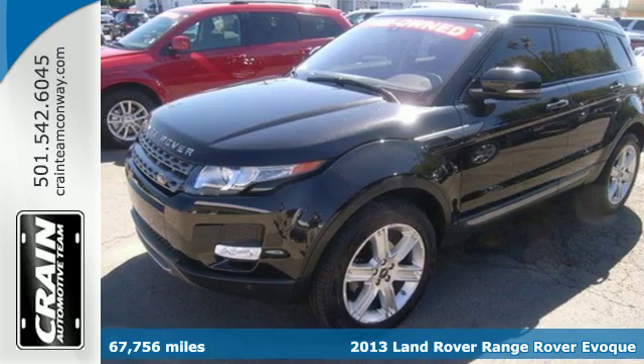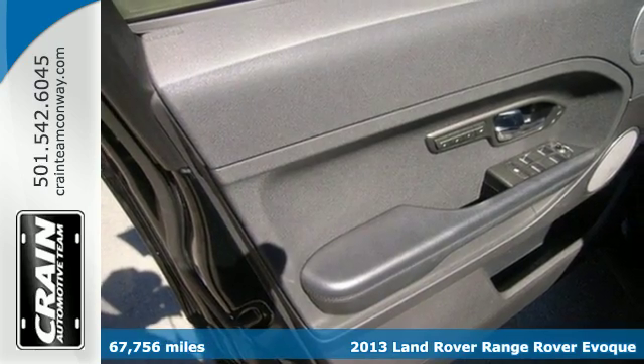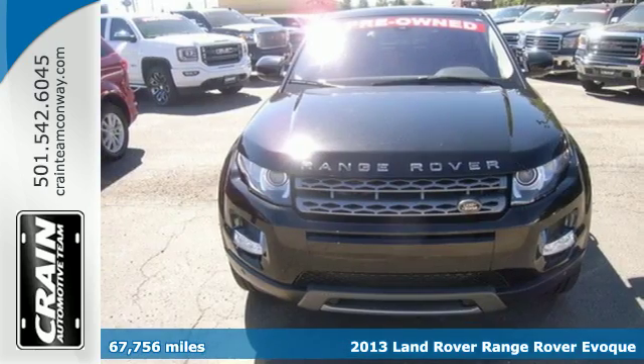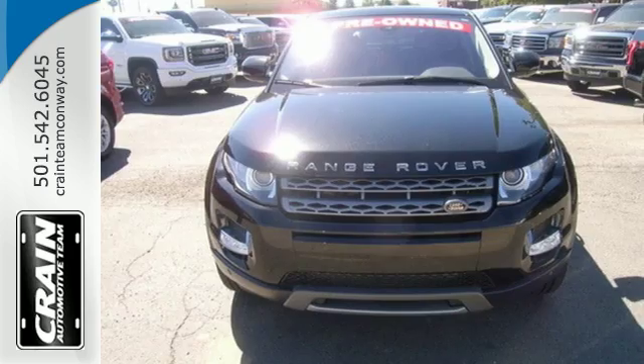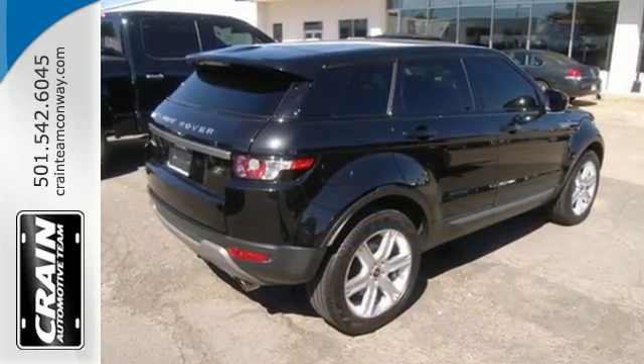It's a 2013 Land Rover Range Rover Evoque. This is a luxury compact SUV that can carry up to five passengers in comfort. It is aimed at urbanites who want luxury, utility, and reasonable fuel economy in a compact package.